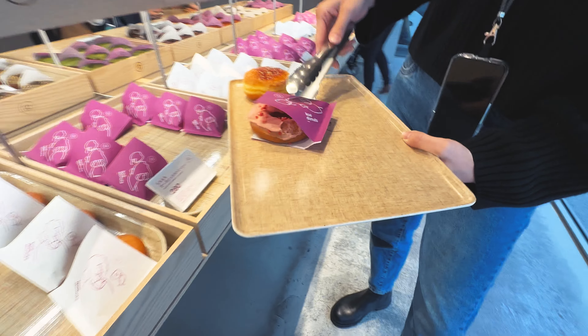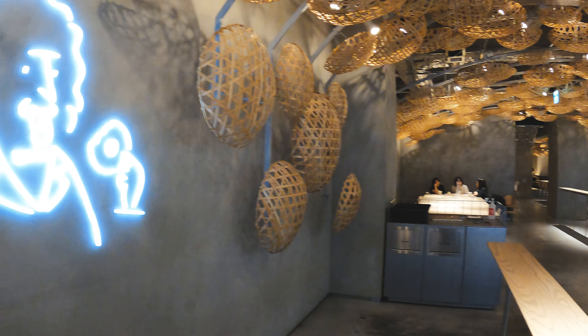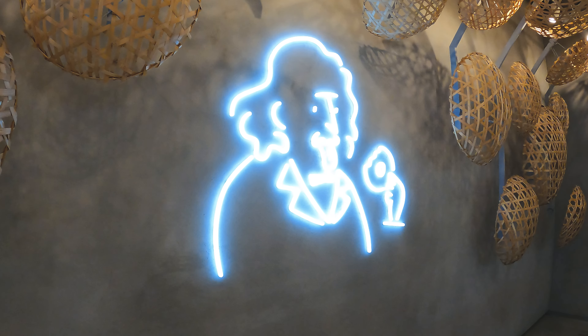The interior is on point — let's be honest, it's like an Instagrammer's dream in here. Neon lights, a neon Albert Einstein eating a donut, wicker baskets all over the roof. And while you sit here and have your coffee and donut, you can also watch them make and ice all the donuts that they sell here. It's essentially coffee and a show.